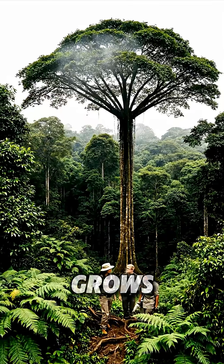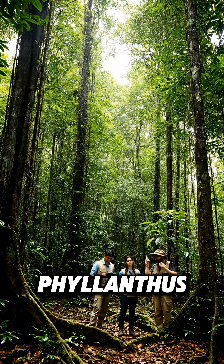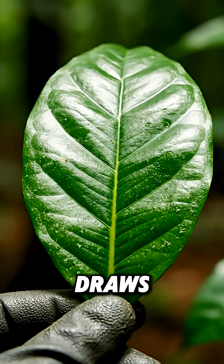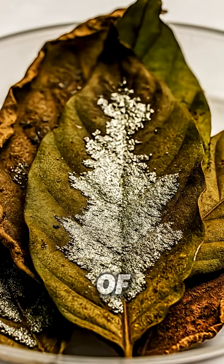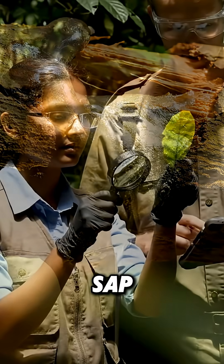In the remote jungles of New Guinea grows a tree that literally mines the soil with its roots. The Philanthus species, known as the Nickel Hyperaccumulator, draws astonishing amounts of toxic nickel metal from the ground — up to 25,000 parts per million, or 2.5% of its dried leaf weight — and stores it safely in its leaves, sap, and bark.